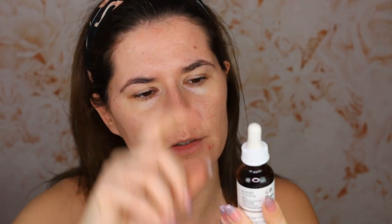What I'm going to do now is use my Nip + Fab Bee Sting Fix tonic pads. I already cleaned my face with a cleanser, but I'm going to use a tonic pad right now — this is what I do every night. I started using these pads about a week ago, and I really see a difference: my wrinkles are less visible and I really like that. Also my scars look more even — I think it really brightens up my skin tone.